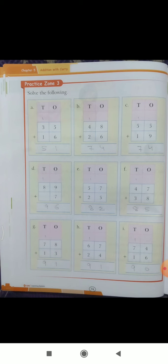Part C: fifty-five plus nineteen — nine plus five is fourteen, write four carry one, then five plus one is six, six plus one is seven, so seventy-four is the answer. Now you will do these questions in your book.